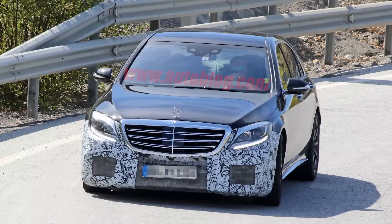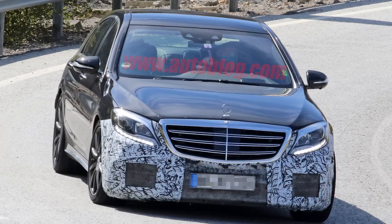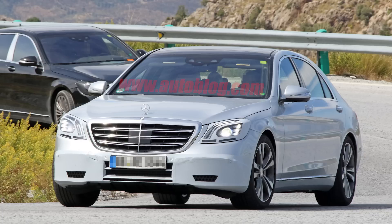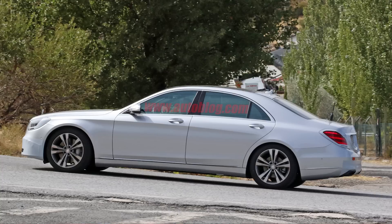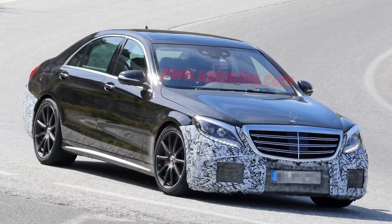Mercedes was spied testing their new S63 AMG, which looks really good. They were also testing the standard S-Class, which is due for a mid-cycle refresh. It looks like it's going to have headlights more similar to the new E-Class headlights, bumped up a notch since it's the top-of-the-line S-Class, along with some minor front and rear bumper changes. Mostly it'll probably just update the tech and interior to keep it current, since the E-Class currently has more technology than the S-Class with how fast tech is evolving.